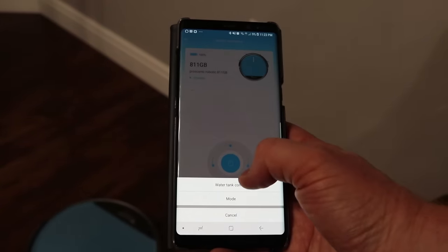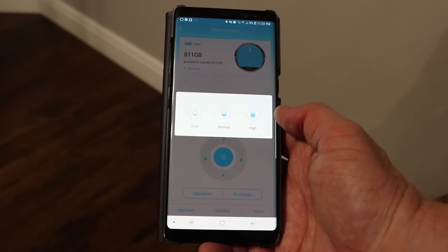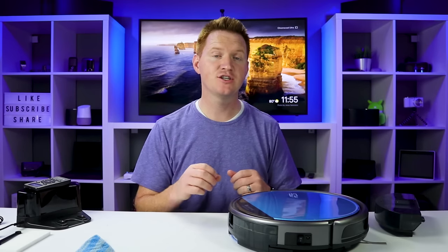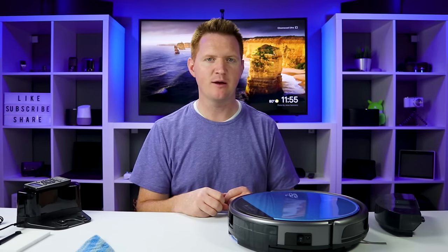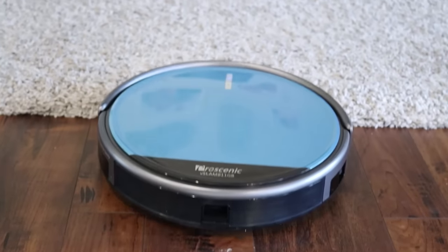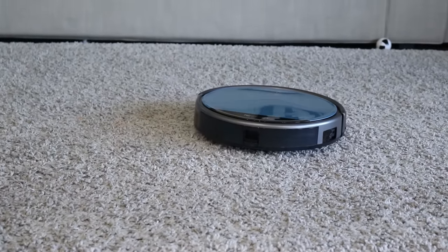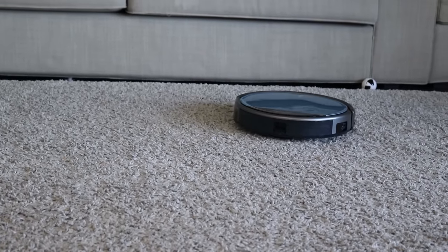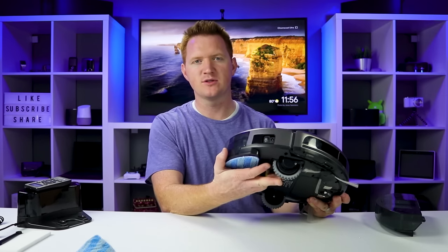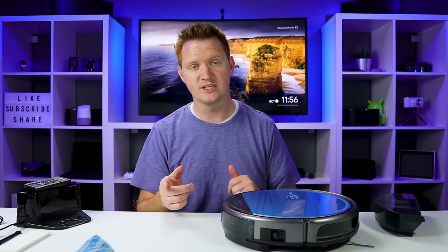In the app you can change the amount of water dispensed — in the operation settings under water tank control you can set low, normal, or high. During this video I had it on normal and it seemed to work really well. One issue I had with the D-Bot was going over a rug — it worked on fine or thin-haired carpet. This one had no problem going onto my rug, vacuuming, and returning to hardwood floor. It has some pretty beefy wheels so it can jump up with no problem — that's one benefit over the D-Bot.